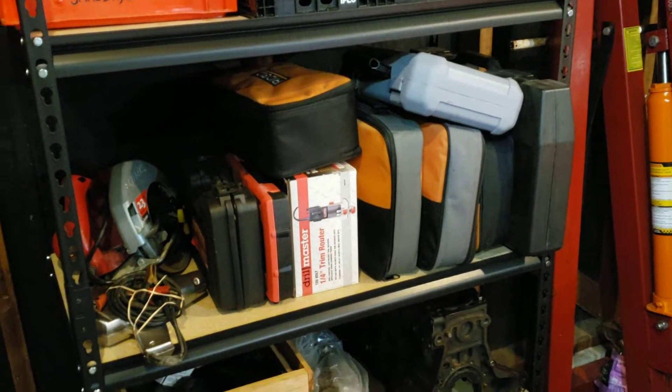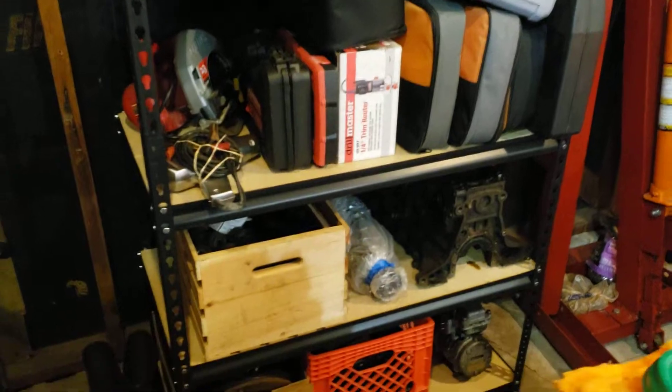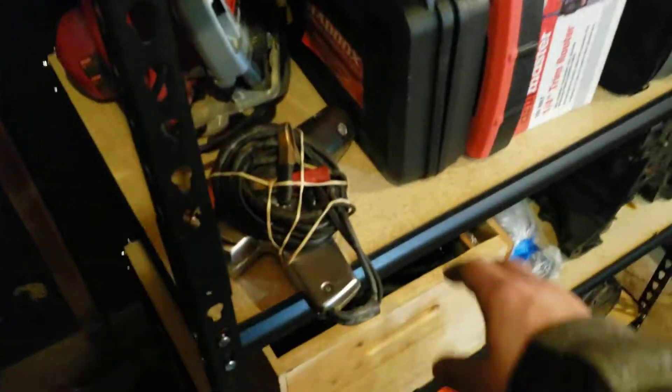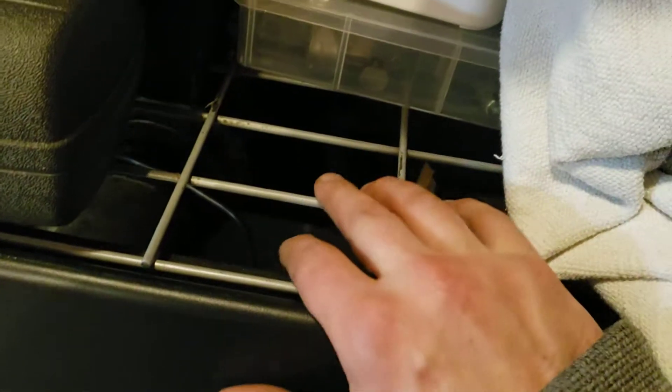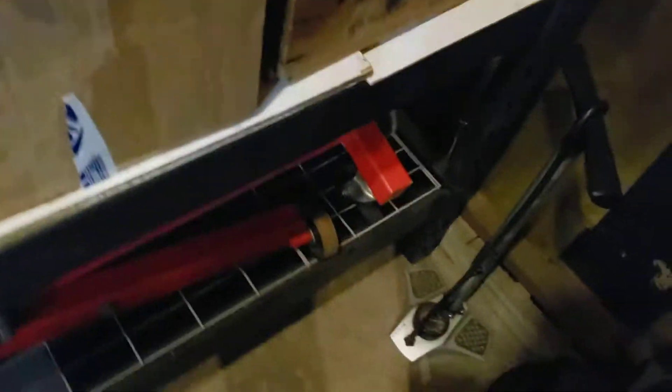The nice thing about this shelf is that it has wood shelves so things don't fall through. This other one has wire — it's really strong but stuff falls through it and it's hard to put heavy things on top. Like the block, I had to get a piece of wood and put it over there. So yeah, this little area is just enough space to put some stuff on and work on it, and my wife can still pull in.